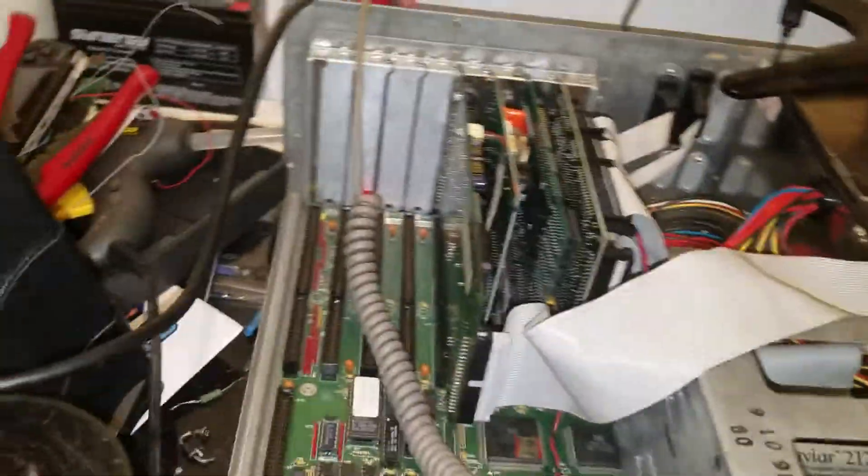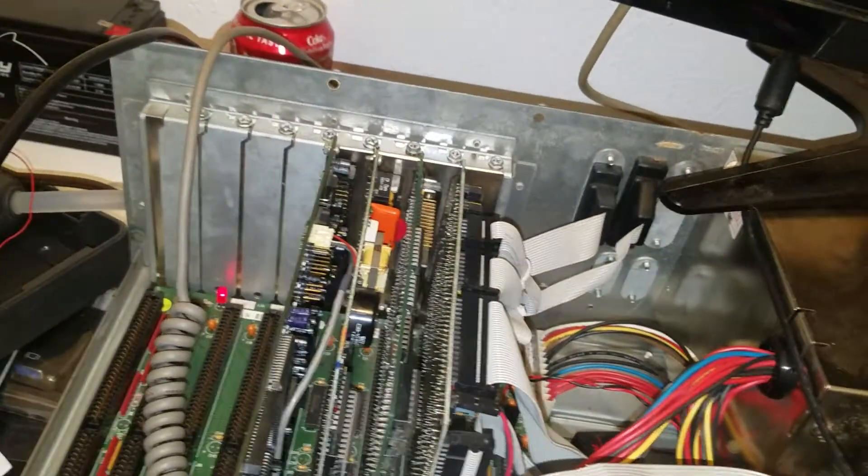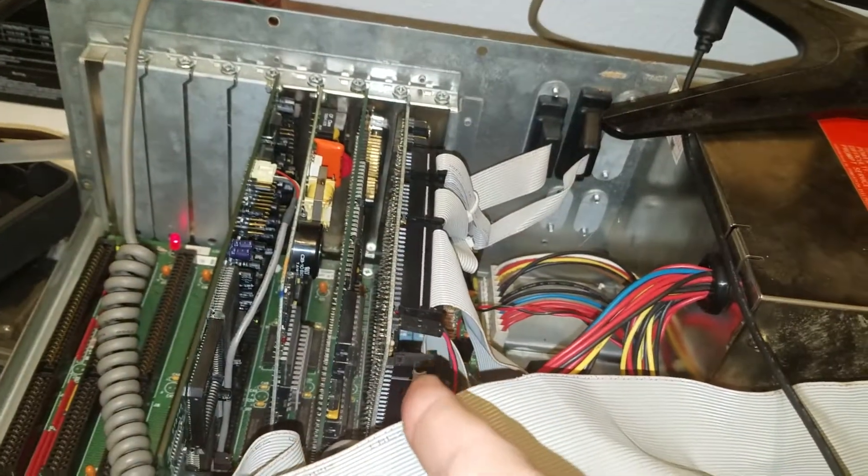It's got an actual Sound Blaster 16 in it, some modem card I don't know, and a Diamond Speedstar VGA — don't know what that is.